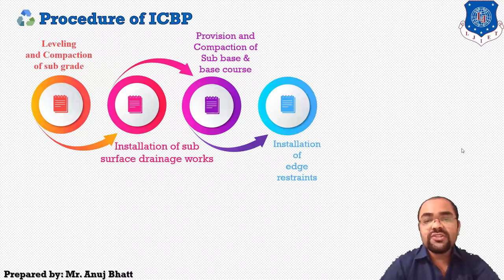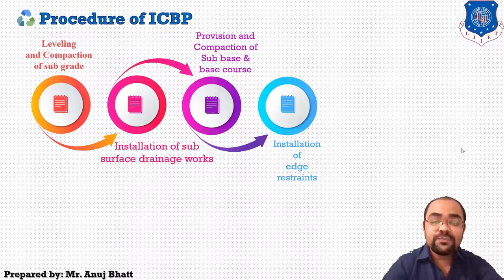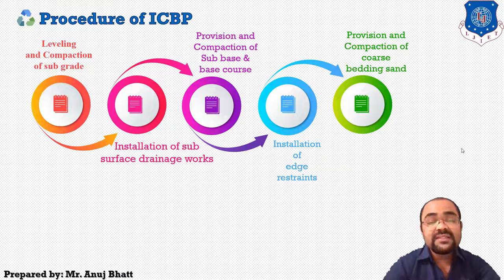The next step is the installation of edge restraints. The paver block must be produced with high quality concrete having at least 28-day characteristic compressive strength of 30 Newton per millimeter square. Road curves, edge drapes, and PCC work can also be used as edge restraints. The gap between two edge restraint blocks must be closed with cement mortar. Following this, coarse bedding sand is compacted over the base course — in loose form it must be 25 to 50 mm thick, and in compacted form 20 to 40 mm.